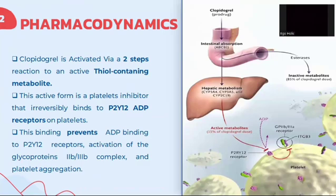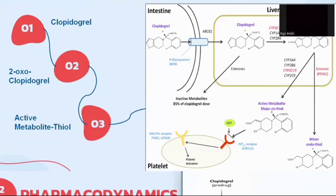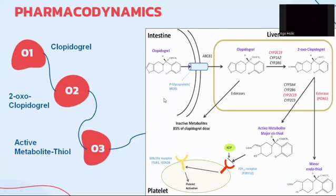Clopidogrel is activated via a two-step reaction to an active thiol-containing metabolite. This active form is a platelet inhibitor that irreversibly binds to P2Y12 ADP receptors on platelets, preventing ADP binding, activation of the glycoprotein complex, and platelet aggregation. In this picture, you can see that clopidogrel is absorbed in the intestine, undergoes hepatic metabolism generating active metabolites, which then inhibit the binding of ADP with P2Y12 receptors. In short: less ADP, less platelet aggregation.